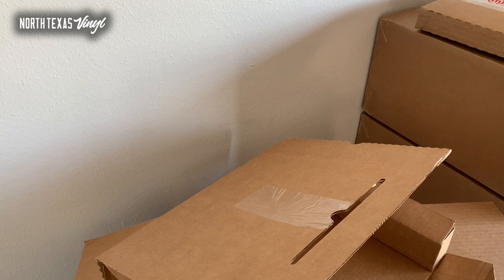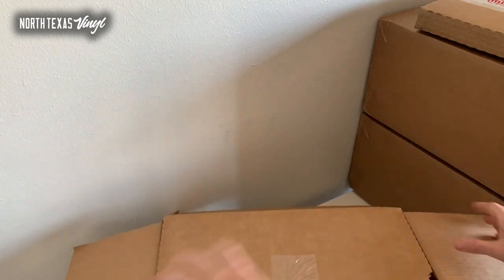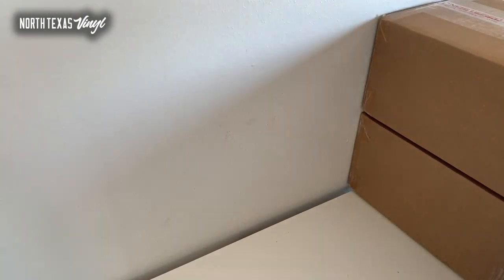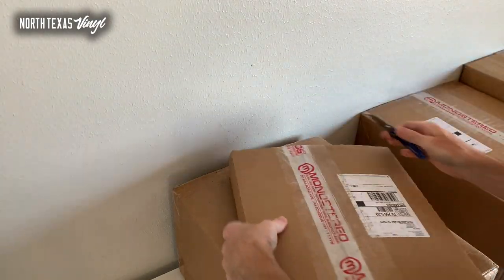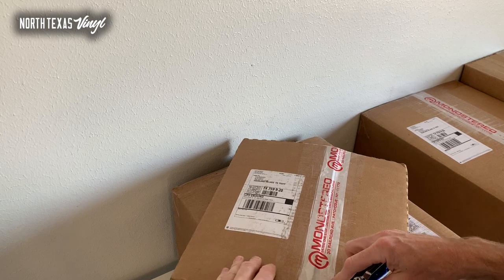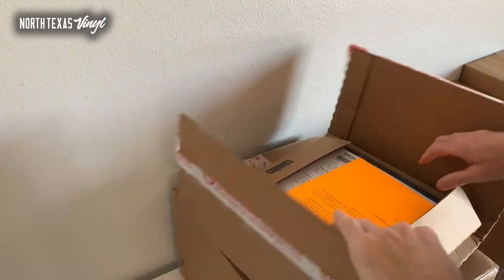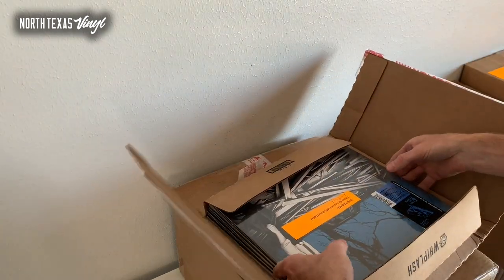We have made it through box number four. We're going to keep rolling. There's a little overflow box here, packed separately — they had a little overflow from the bigger boxes. And this is more Jack White — more Fear of the Dawn.